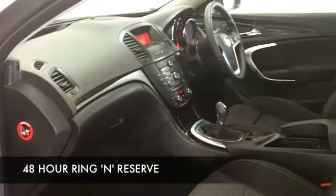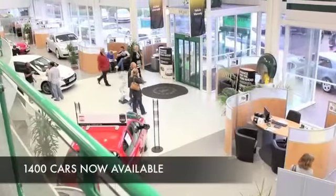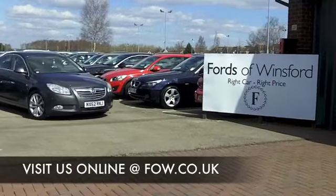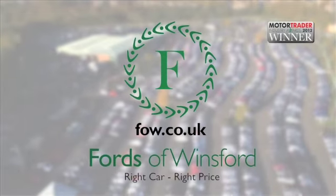We've currently got about 1,400 cars on our supersite at Winsford right now, so when you come down you might be spoilt for choice — maybe this is the one you're going to take home with you. Come and find out, have a test drive with no obligation at Fords of Winsford.